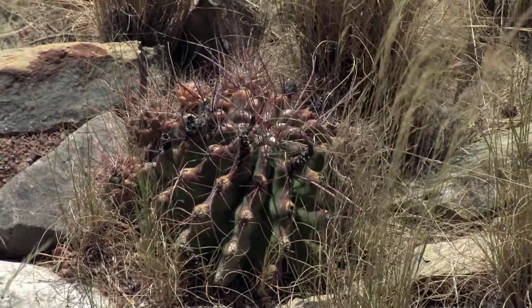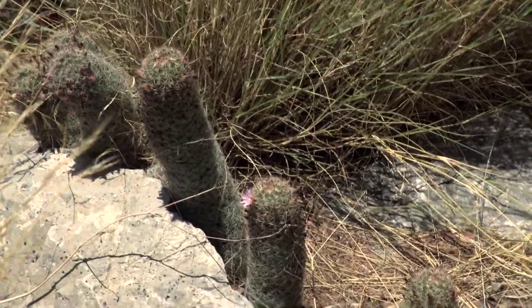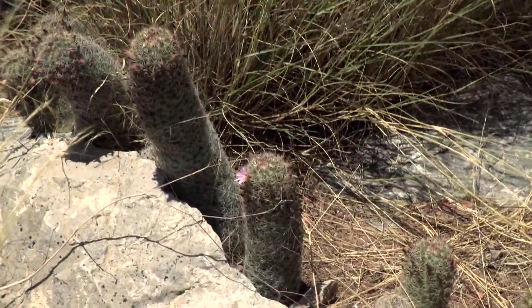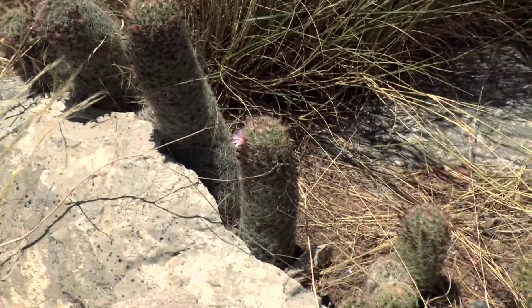Neglect is the byword — the watchword. These plants do better with neglect than they do with rich soils or frequent irrigation, where they often just up and die.